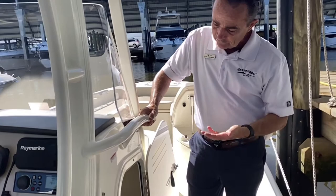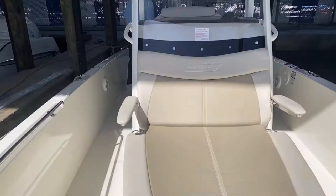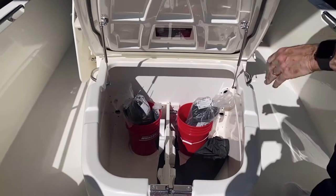Now we move to the bow. Really nice improvement on this boat — this lounger is fantastic, very, very comfortable for two people. And then storage-wise, when I lift this up it's just gigantic. It has dive tank holders on it.